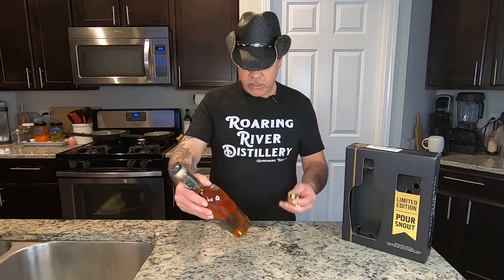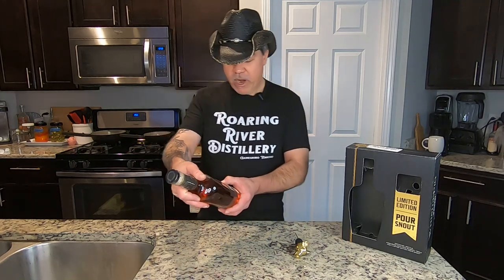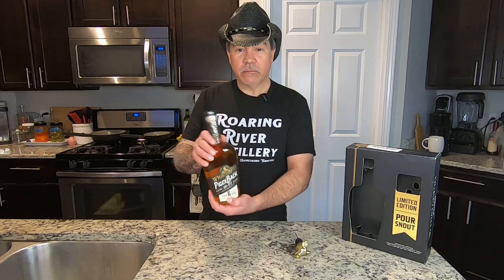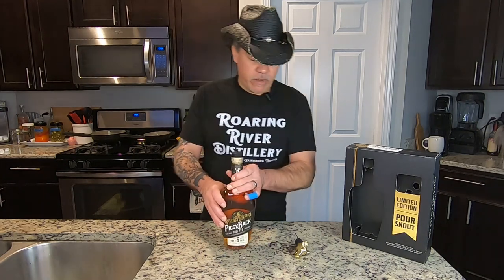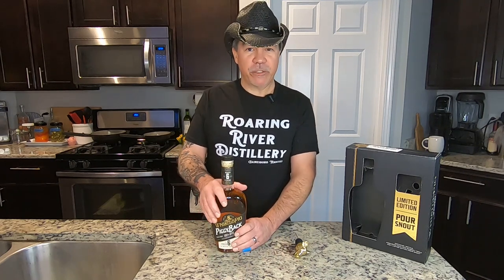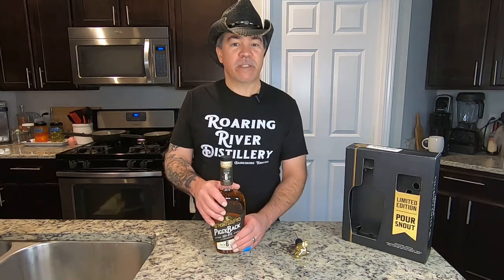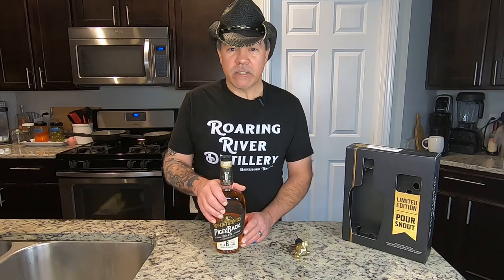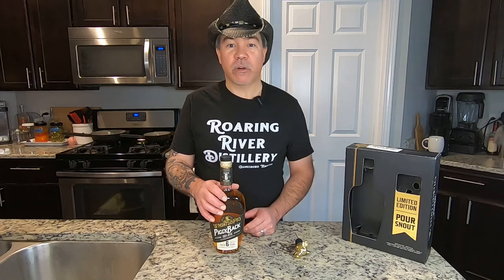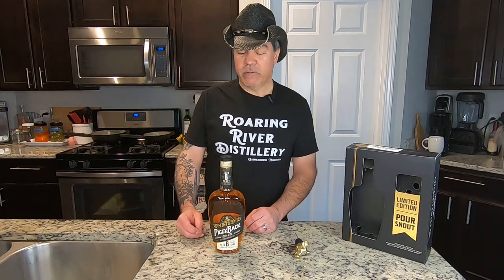Let's go ahead and take a look at this. This is a 96.56 proof, 100% rye, pot-distilled rye whiskey. This is the sixth year — it's been aged six years. They've got a bunch of cool whiskeys and their website is actually really cool, very well done — very professional with beautiful pictures. The original master distiller Dave Pickerel started in 1956 and they built their distillery on an old historic dairy farm. I'd actually love to go for a tour of the distillery.